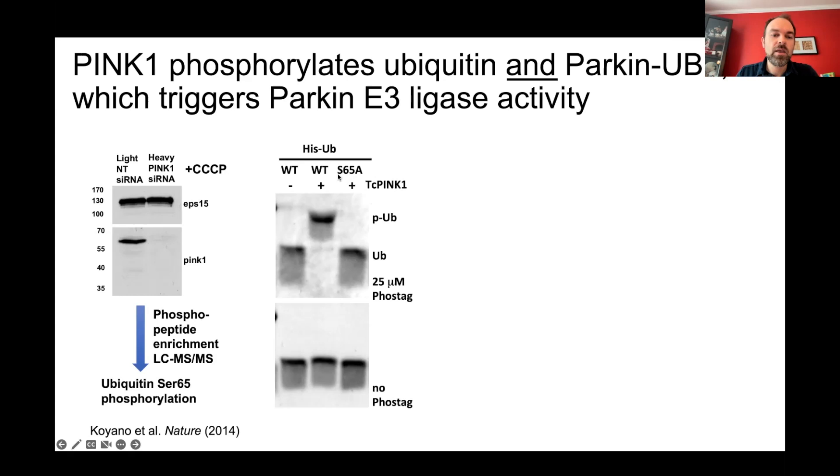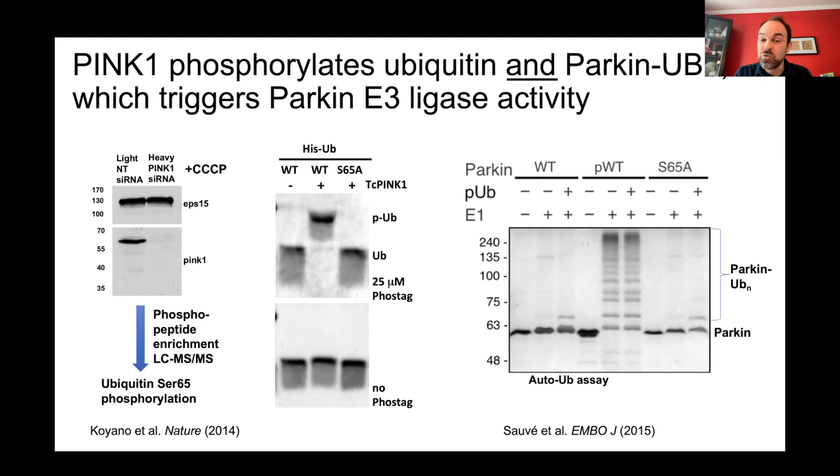We incubated PINK1 with wild-type ubiquitin or S65A ubiquitin, and ran the phosphorylation reaction products on a PhosTag gel — a gel that causes a band shift when the protein is phosphorylated. With wild-type ubiquitin and no PINK1, there's no shift; adding wild-type PINK1 creates a shift, confirming phosphorylation at serine 65. If you mutate serine 65 to alanine, it can no longer be phosphorylated and there's no shift.